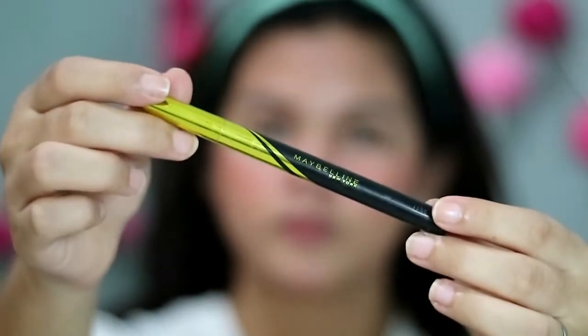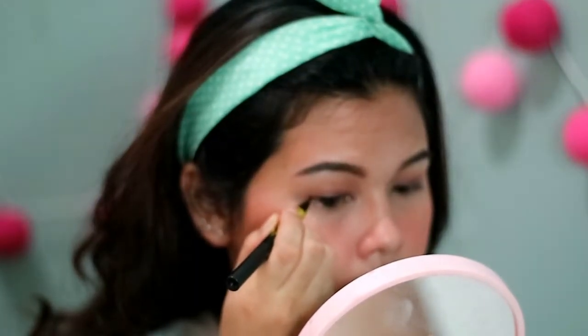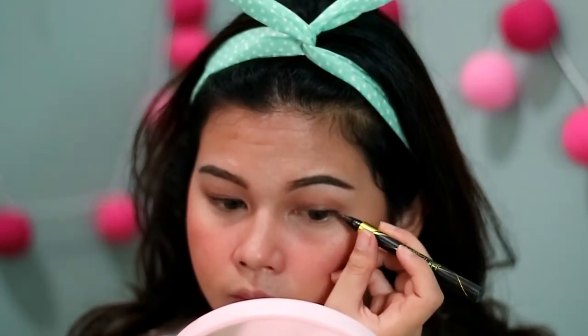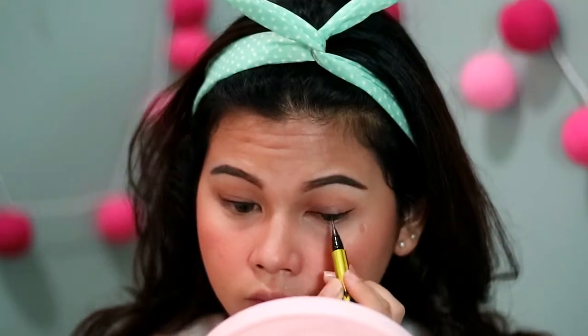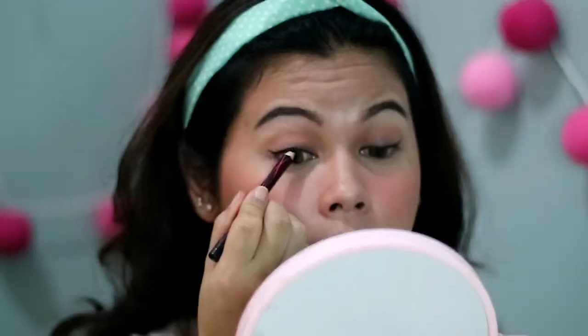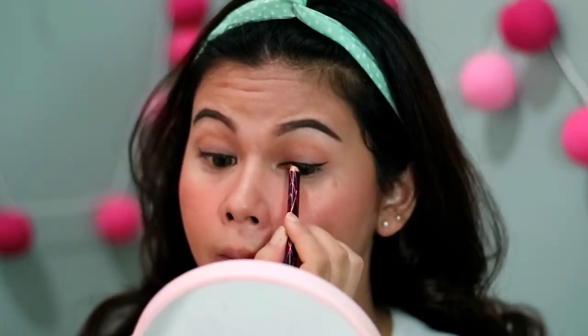Selanjutnya aku pake Maybelline HyperShape Liner, bikin eyeliner sedekat mungkin sama bulu mata dengan winged liner kecil — wingnya tipis, gak intense — biar mata terlihat lebih besar dan kebuka. Terus aku pake Maybelline Crayon Liner yang black untuk nge-tight line bawah mata, biar mata keliatan lebih intense, kebuka, dan lebih besar.